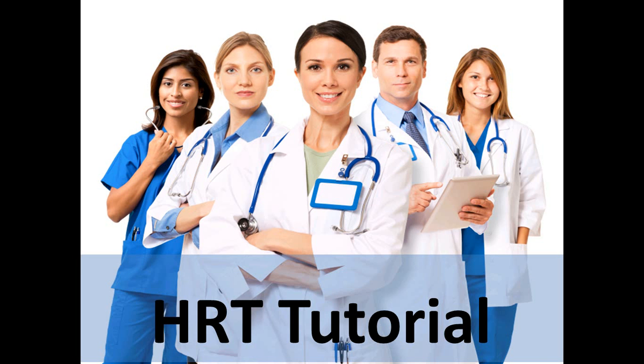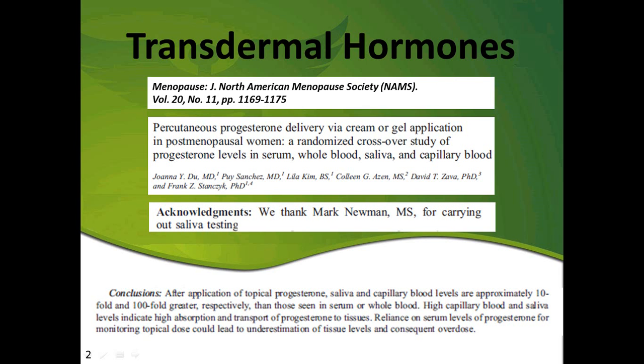This is an HRT tutorial from Precision Analytical, and we're going to talk about transdermal hormones. This video is going to be a very brief introduction to this topic, and then we would encourage you to watch the full-length educational video for more information.